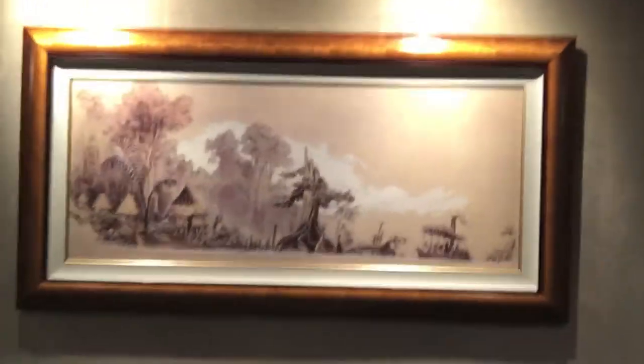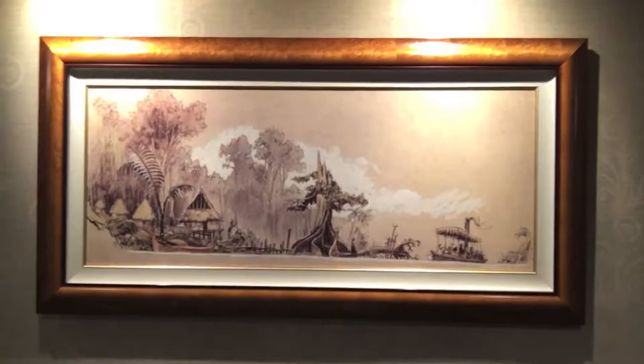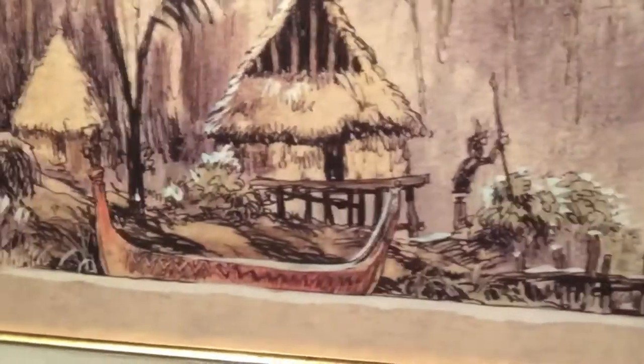Here is a 1954 sketch by Harper Goff for the Jungle Cruise — we actually have this one in our house, but it's much smaller. Check out this detail. Harper Goff gave the Jungle Cruise its look. He was an art director who did work on a lot of films for MGM, including the African Queen. So he used his magic at Disney.